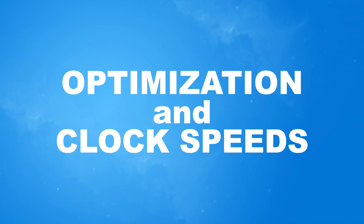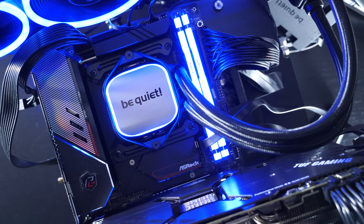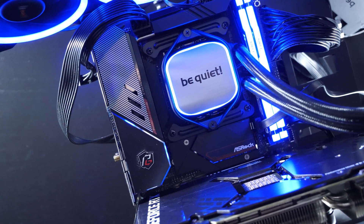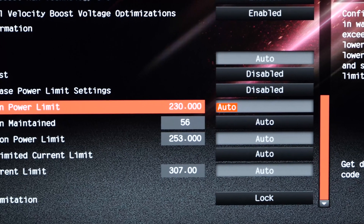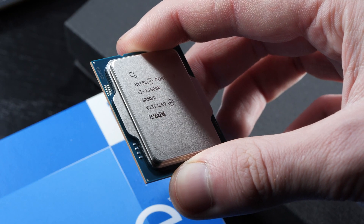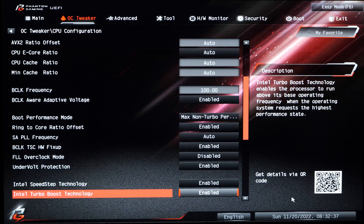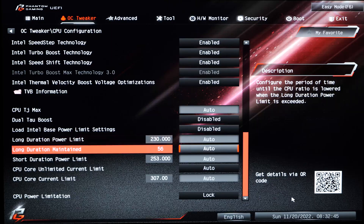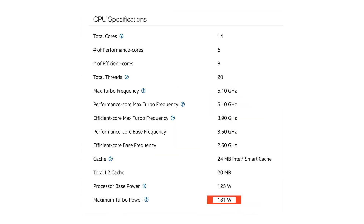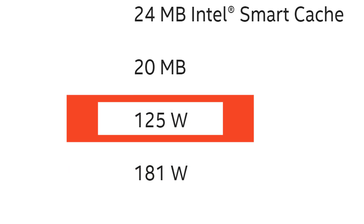The GPU is the ASUS RTX 3090 TUF Gaming OC, to eliminate GPU bottlenecks. On optimization and power limits: it's unfortunately common for new CPUs' power limits to be all over the place across motherboards, with some boards allowing the CPU to draw more power than Intel intended. This can boost performance but comes with side effects — higher power draw and temperatures. So I'm testing two configurations: the motherboard's automatic setting, and Intel's officially specified limits of 181W maximum and 125W base.